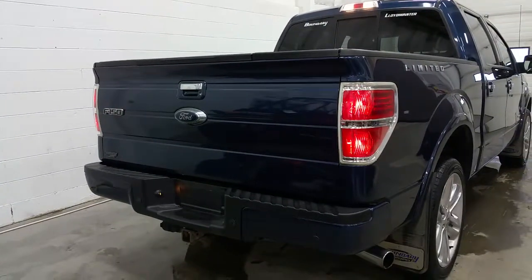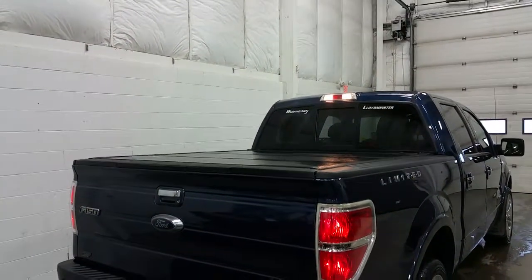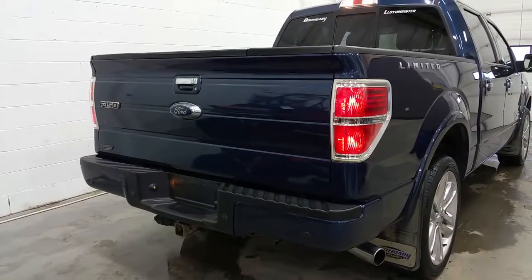At the rear we have chrome tail lights, chrome tailgate handle, a locking tailgate, a tailgate step, a hard tri-fold tonneau cover, power sliding rear window with rear window defrost, and a trailer towing connection with 7 and 4 pin electrical, as well as a reverse sensing system and backup camera.